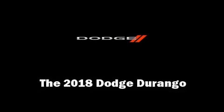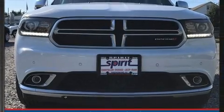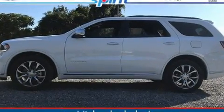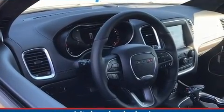Treat yourself to a test drive in the 2018 Dodge Durango. All of the premium features expected of a Dodge are offered, including a built-in garage door transmitter, an automatic dimming rear view mirror, automatic dimming door mirrors, a power rear cargo door, skid plates, a trailer hitch, and power front seats.